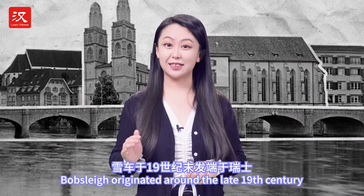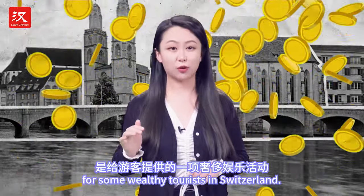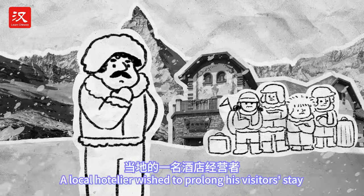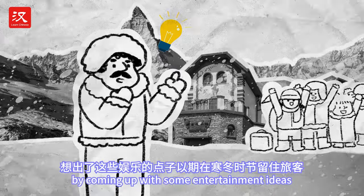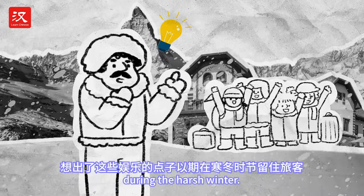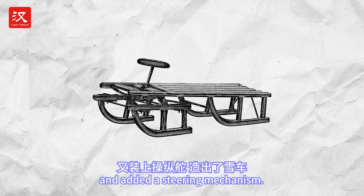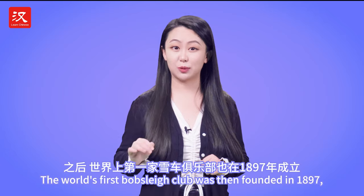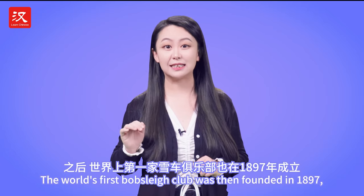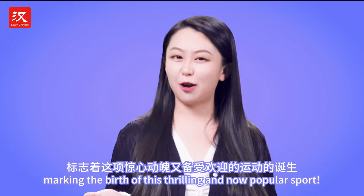Bobsleigh originated around the late 19th century as a luxurious recreational activity for wealthy tourists in Switzerland. A local hotelier wished to prolong his visitors' stay by coming up with entertainment ideas during the harsh winter, so he attached two skeleton sleds together and added a steering mechanism. The world's first bobsleigh club was then founded in 1897, marking the birth of this thrilling and now popular sport.